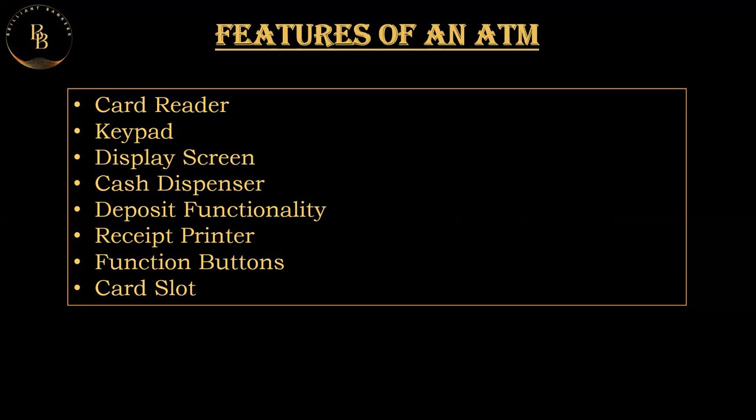The receipt printer: after completing a transaction, the ATM prints a receipt for the user. This receipt typically includes details such as the transaction amount, account balance, and the date and time of the transaction. There are also different function buttons available on the ATM for selecting different services such as balance inquiry, fund transfer, bill payment, and others.